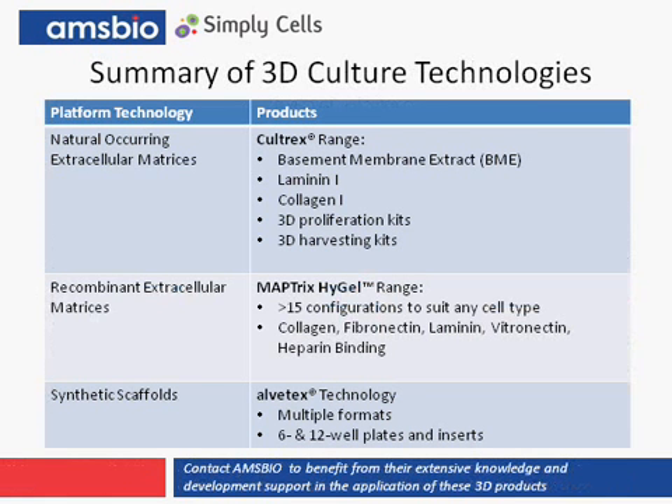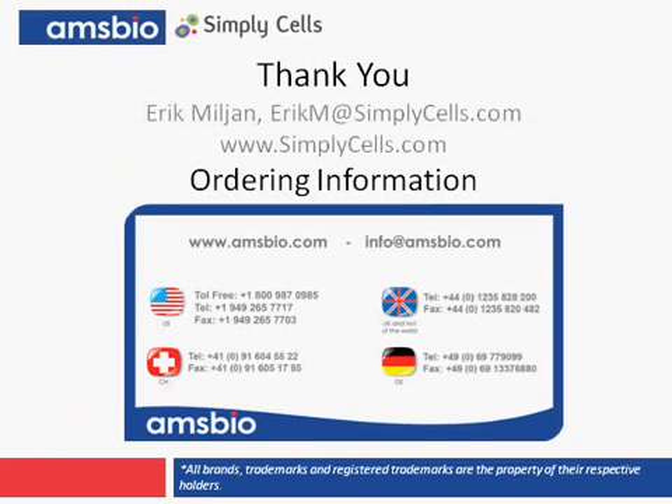In summary, we looked at a range of tools and technologies used in the construction of 3D models. We looked at the power and selection of natural matrices and the advantages of using recombinant matrices within these same experimental paradigms. Lastly, I introduced you to the Alvatex synthetic scaffold and how it's ideally suited for drug discovery. I showed some data examples, but the possibilities are truly limitless.